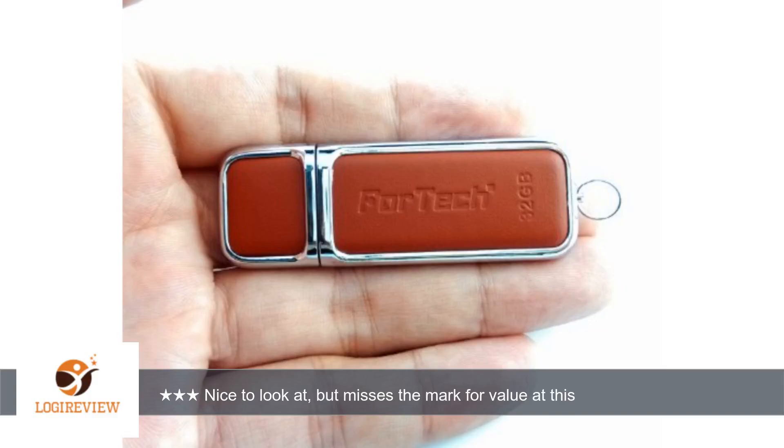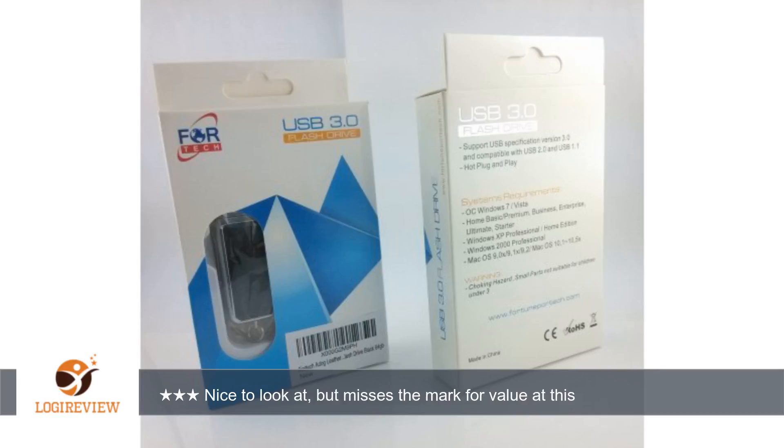Overall, I think it's too expensive given that there are many USB flash drives available that are nicely presented for much less in this 32GB capacity, hence only 3 stars for price and value. I am an Amazon Prime shopper that reviews products like this in exchange for a fair, honest and thorough review.